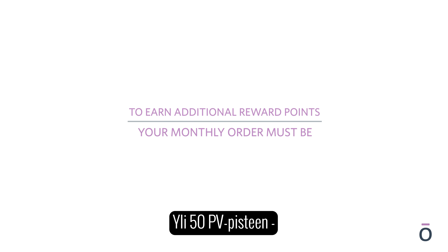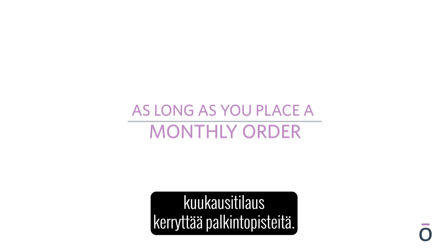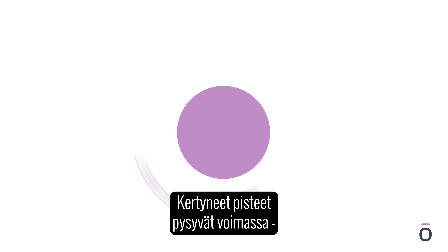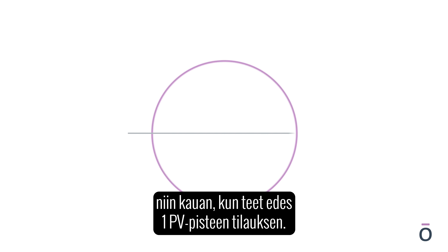To earn additional reward points, your monthly order must be a minimum of 50 PV. As long as you place a monthly order for any value above 1 PV, you will never lose your accumulated points.